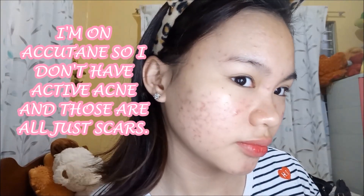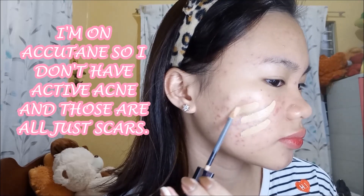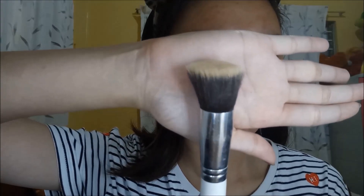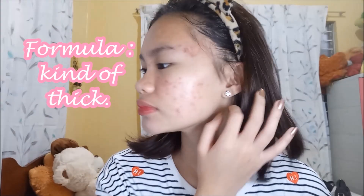For the application, the concealer will really be tested because, as you can see, light coverage can't cover this. I'm using a flat brush from Shopee. This is the first layer — as you can see it covered quite a bit, and it is a medium coverage.